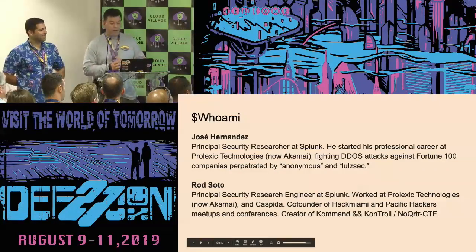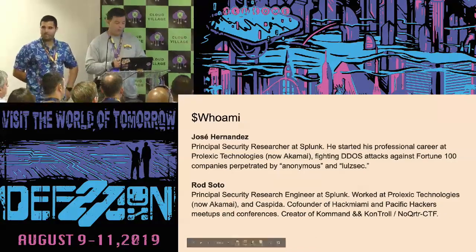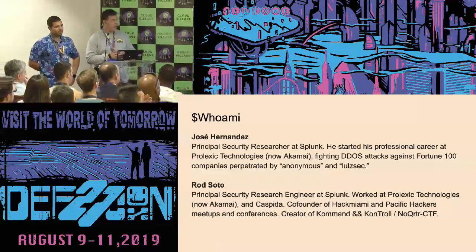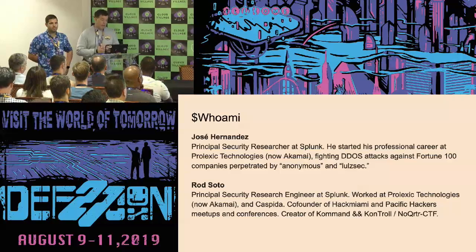He is Jose Hernandez, my peer at the Splunk research team. He also worked at Prolexic. We do have quite a bit of experience fighting DDoS, and one of the adversaries we had to fight was Anonymous and LulzSec.